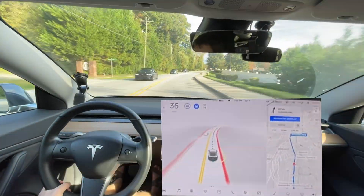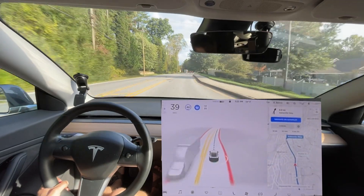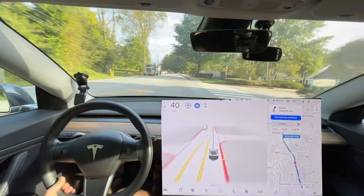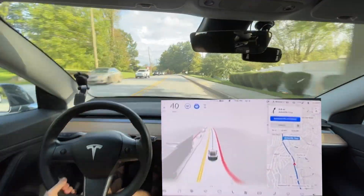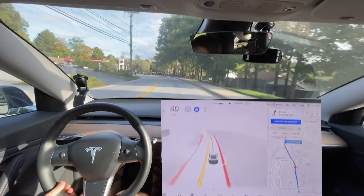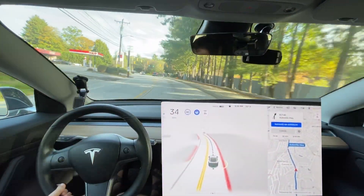It braked right there. With this version especially, you've gotta make sure there's no cars behind you. It seems like they're almost doing it to see if your foot's over the pedal. I would like to say it's purposeful, but I really don't think so.